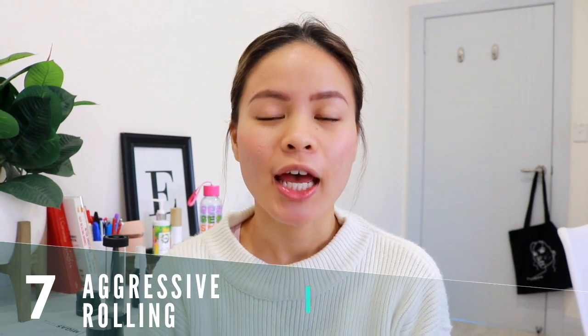Mistake number seven is rolling too hard. I used to press down hard thinking more micro injuries meant faster healing, but all I was doing was traumatizing my skin. Use moderate pressure — you're not meant to bleed heavily. That kind of intense bleeding is for clinical vampire microneedling sessions, not at-home use. A little blood is fine, but do not press down to cause bleeding on purpose; you're just harming your skin more. Moderate pressure does wonders.